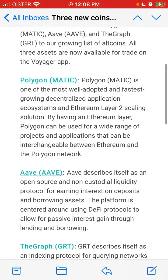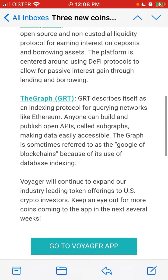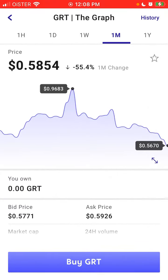Voyager also announced that now you can buy Polygon, AIV, and the Graph. So these are three new crypto assets which you can now buy. Just tap buy.